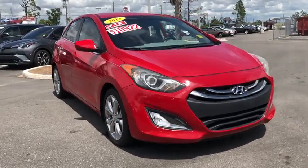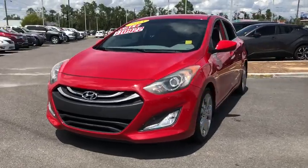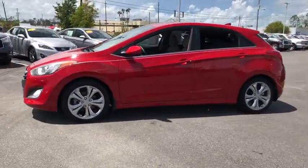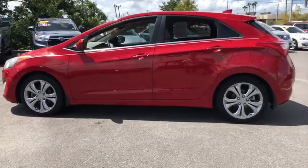Looking for the right vehicle? Check out the 2013 Hyundai Elantra GT. The Hyundai Elantra GT is a beautiful hatchback with European style. Plenty of cargo space and a wide variety of technology top this vehicle off.